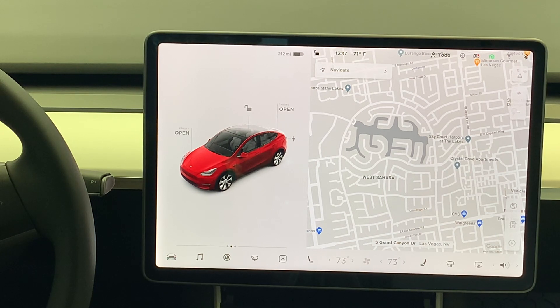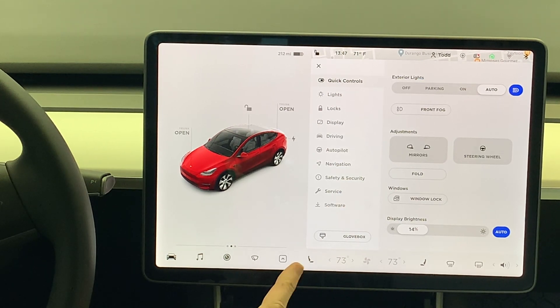First of all, you need the car enabled for full self-driving, which means you need the hardware chip — there's a place to look for that and I'm going to show you. The second thing you're going to need is you have to have paid for full self-driving. If you didn't do it when you bought your car, you can do it in the Tesla app or on the Tesla website. The third thing is you need to opt into the program. There's a way to opt in to advanced software updates in the car. So we're going to jump into the car, and I'm going to show you on the screen where everything is. You'll need the chip, the software, and where to go to ask for the full self-driving beta.